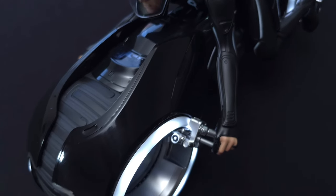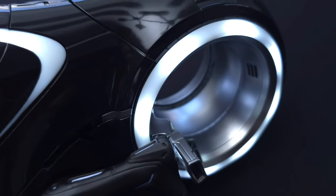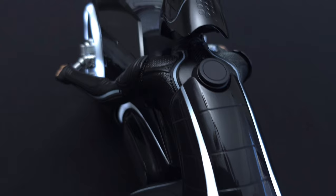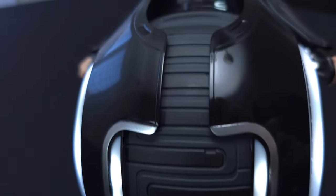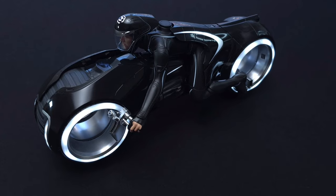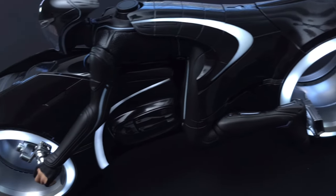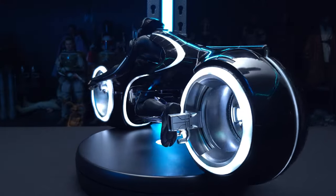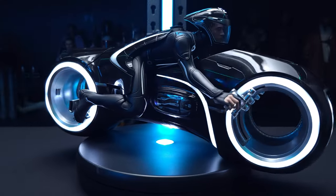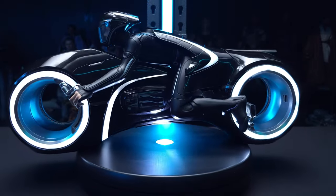I really enjoyed filming this video — it was an absolute pleasure. I cannot believe I finally have this in hand. For a set from 2012 it really has so much class, so much elegance — the lights, the motor, the swap-out parts for Sam. I hope you guys enjoyed this review for Sam Flynn with the Tron light cycle. I did promise a bonus review, so stay tuned after this final B-roll footage. Thank you so much for watching — I hope you enjoy the bonus review and I'll see you next time.